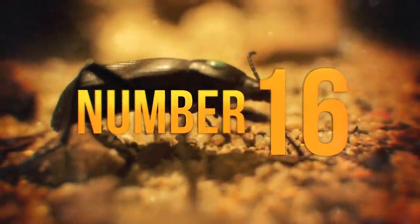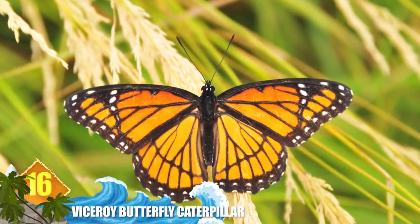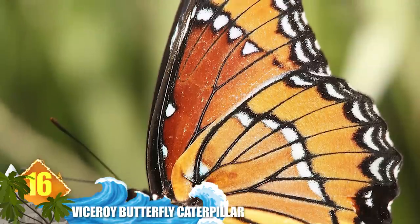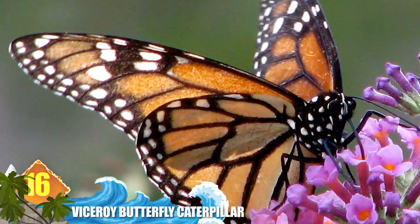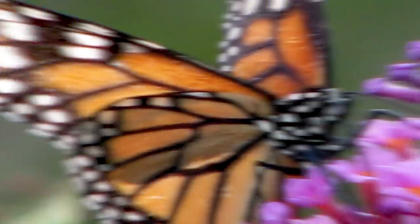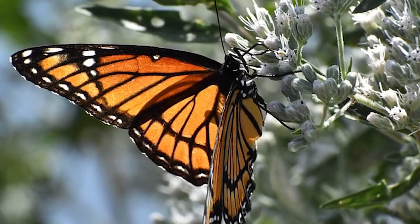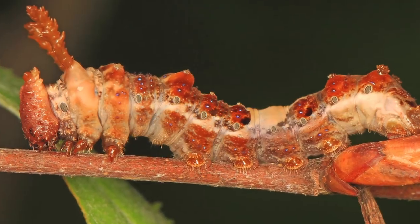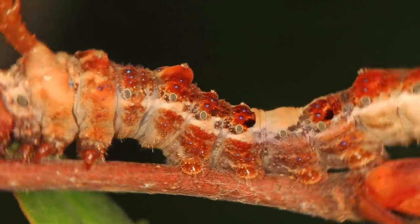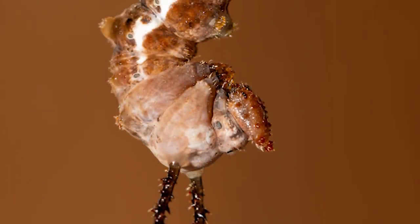Number 16: Viceroy Butterfly Caterpillar. These insects are often mistaken for monarch butterflies, but they're a separate species that occurs throughout North America. The resemblance results from a natural phenomenon that caused the viceroy to mimic the wing patterns of the toxic monarch butterfly. Viceroys are identified by their smaller size and distinct black lines on their hind wings. The caterpillars can exhibit a reddish-white coloration, and at later stages can even resemble twigs or bird droppings.